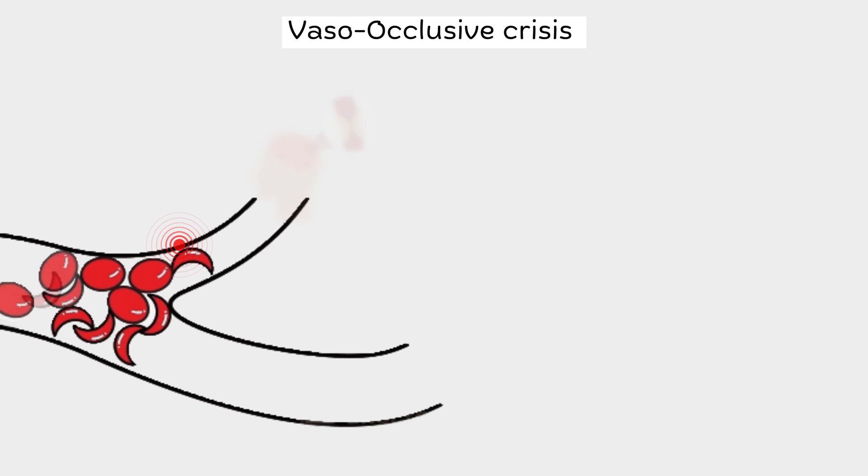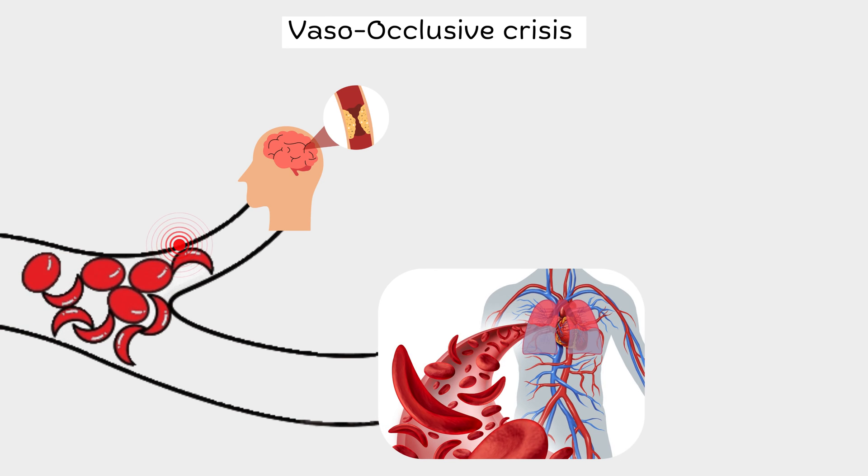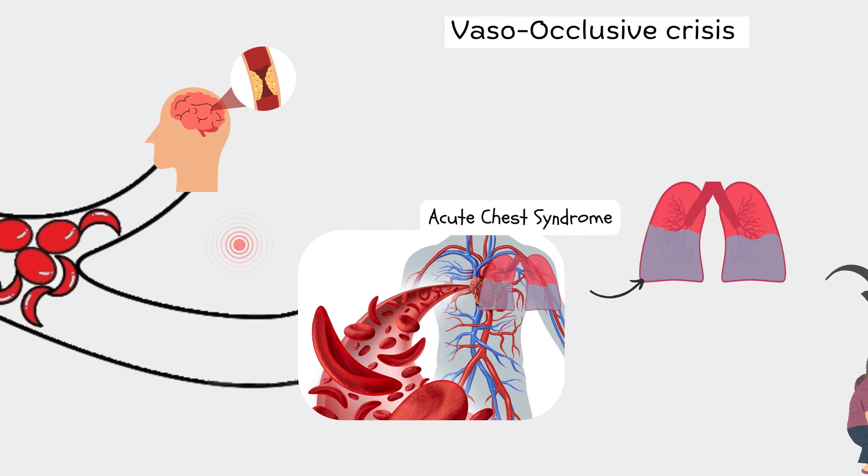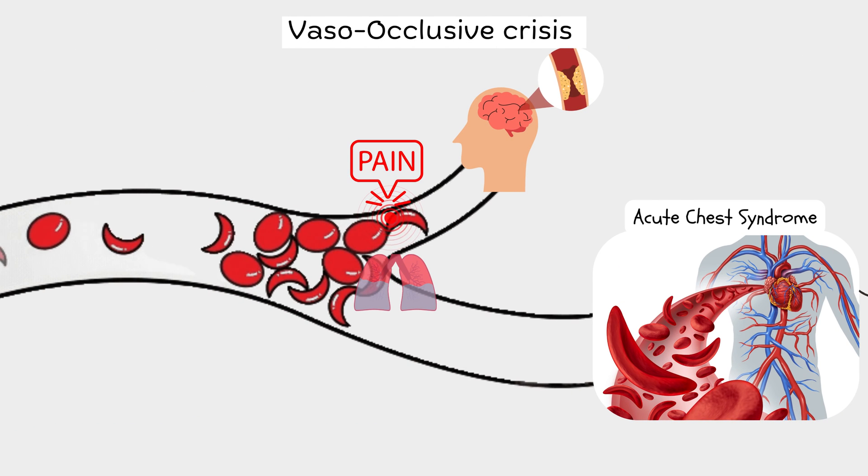For instance, blockages in the blood vessels of the brain can result in strokes, causing sudden and severe neurological deficits. Similarly, blockages in the blood vessels of the lungs can lead to a condition known as acute chest syndrome. This syndrome is characterized by inflammation and fluid buildup in the lungs, making it difficult to breathe — it's like trying to inflate a balloon that's been filled with water. The lungs can't expand properly, causing distress and potential danger. So it's not just about the pain; vaso-occlusive crises can have far-reaching consequences, impacting the overall health and well-being of individuals with sickle cell disease.